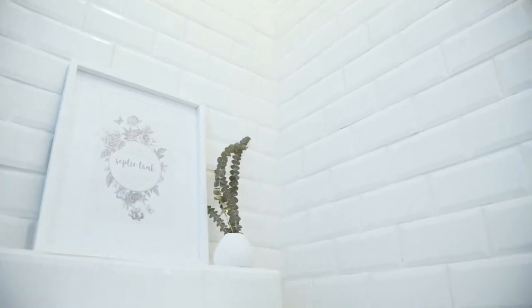Metro white gloss tiles add a beautiful vintage touch to this bathroom. The high gloss surface is easy to clean and reflects light around the room.